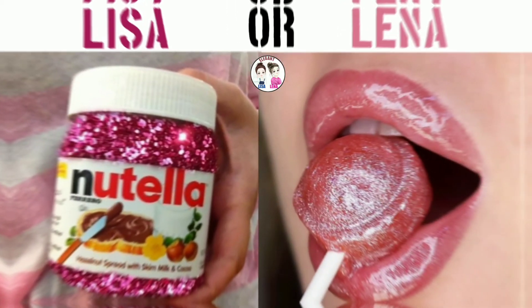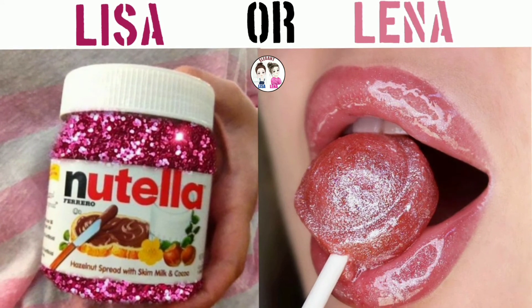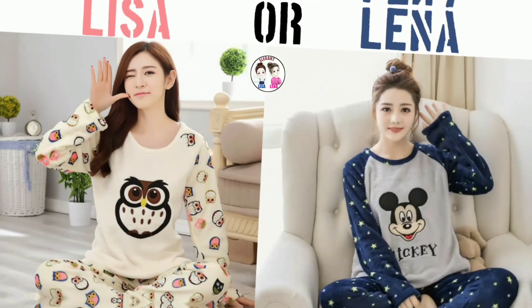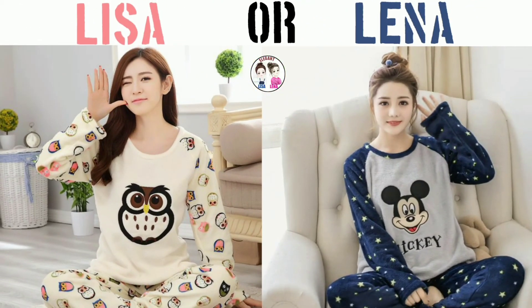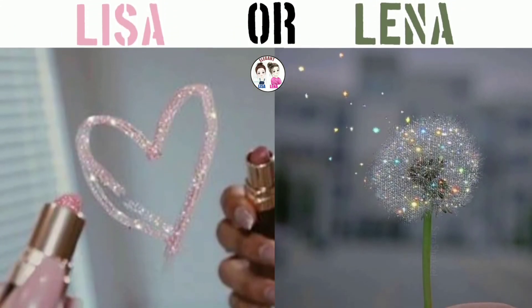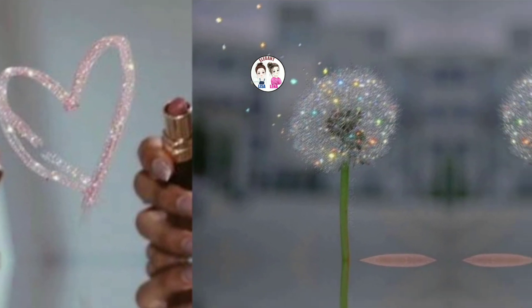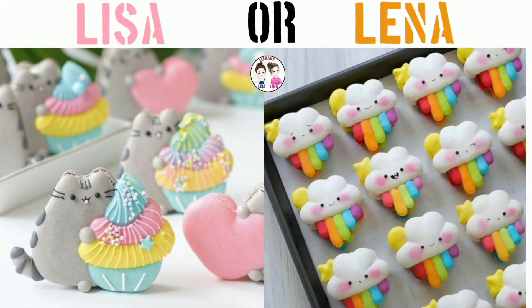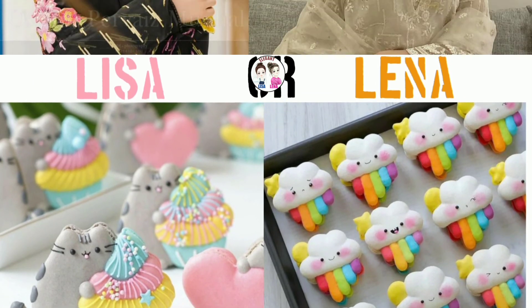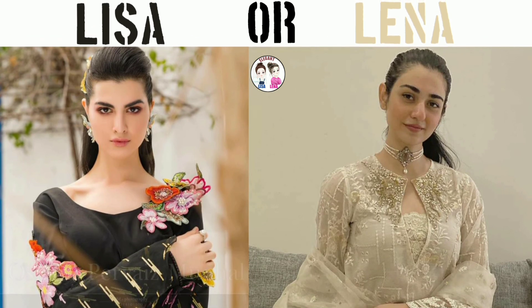Don't forget to mention which of Lisa and Lena's lifestyle items you would like. If you like my video, don't forget to like, share, and subscribe to the channel, and also press the bell button so that every upcoming video can reach you as soon as possible. Thanks for watching!